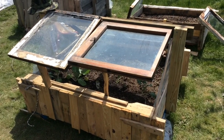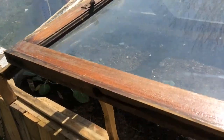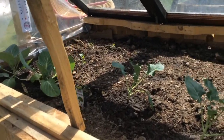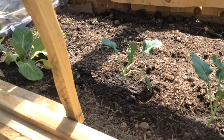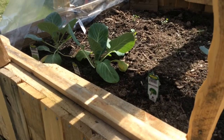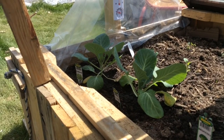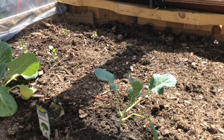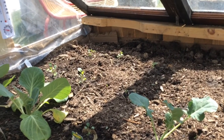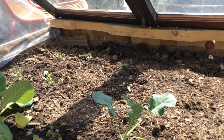Yesterday I got some stuff planted in this bed here. I have a mix of different things in here. I did a couple of the broccoli plants that I got from the store, already started. There's a broccoli seedling there that I started myself. And a couple of the cabbage plants that I got. And then over there I have some brussels sprouts in the middle and some cauliflower over on the far side.